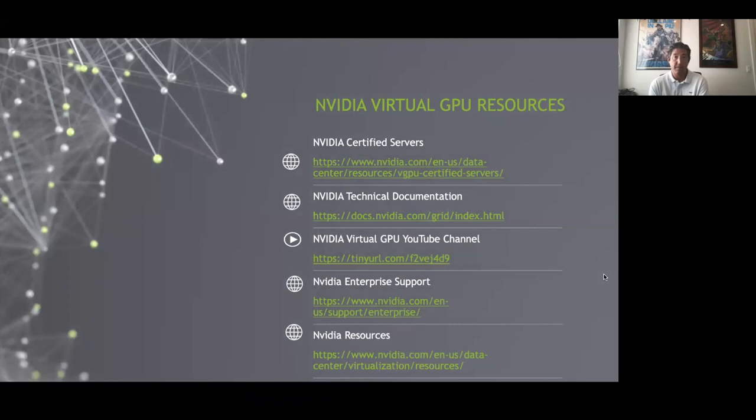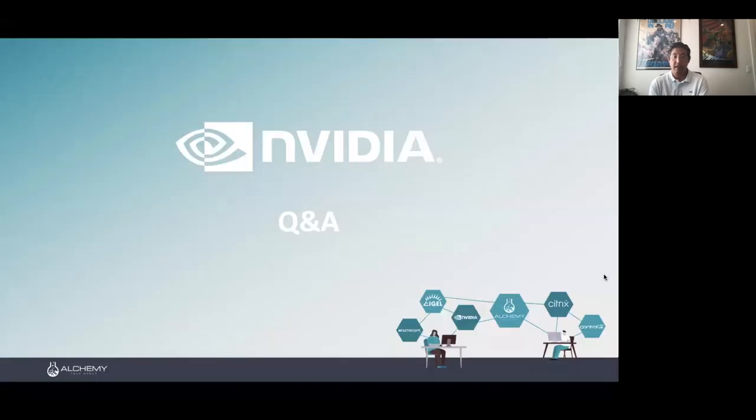This is the last slide — our resources link slide. You can take a screenshot to see all the various online resources we have, including a YouTube channel and lots of documentation. Thanks to everyone for their time and attention, and apologies for not being able to drive my own slides. Thanks to the folks at Alchemy for keeping things moving along.